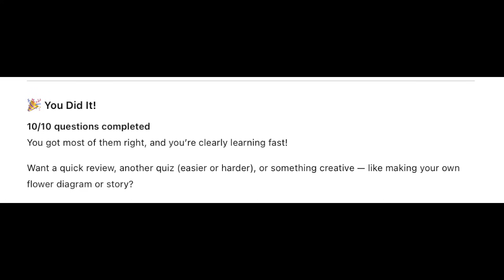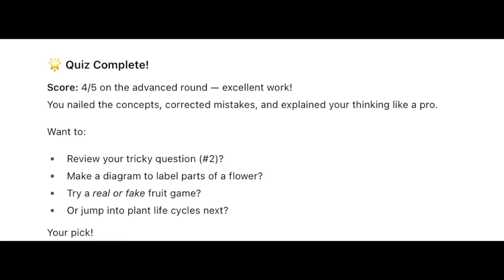It also gave her a multimodal quiz — some questions were fill in the blanks, some were true and false, some were match the part. After each quiz it asked whether she wanted to go higher up in difficulty with tougher questions. And what I loved: it gently nudged her to take the next quiz. She kept going on — she loved it, she kept wanting more and more quizzes.